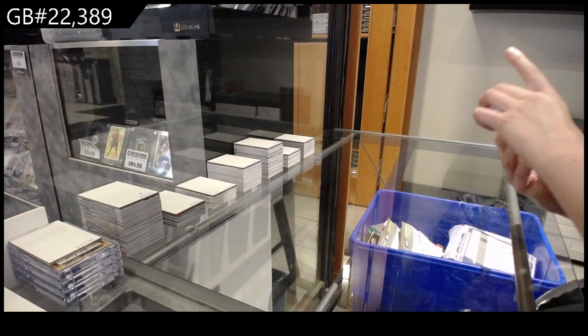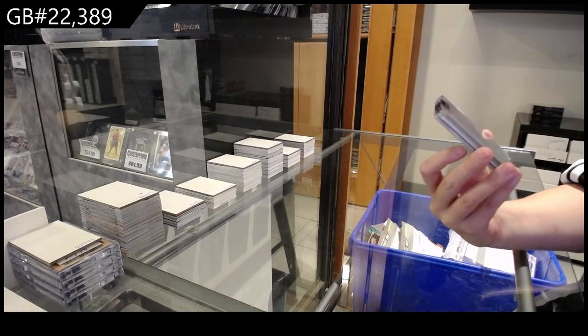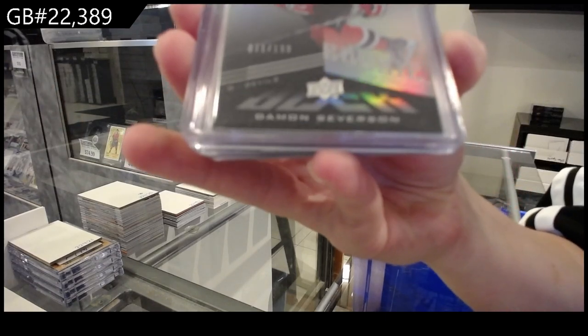All right guys, we have a Black Rookie number 2/199 for the New Jersey Devils of Damon Severson.